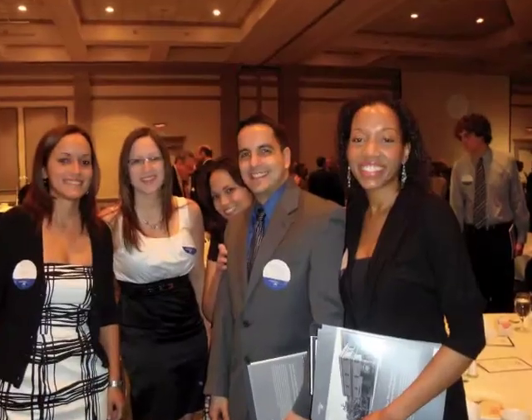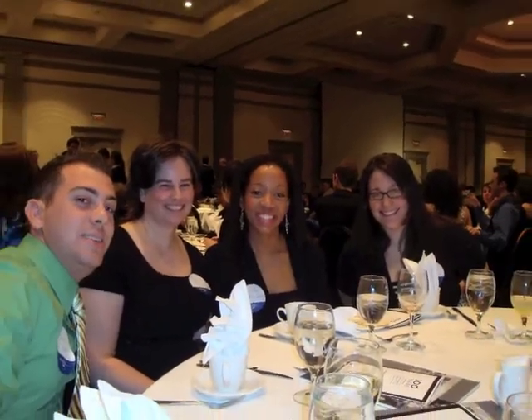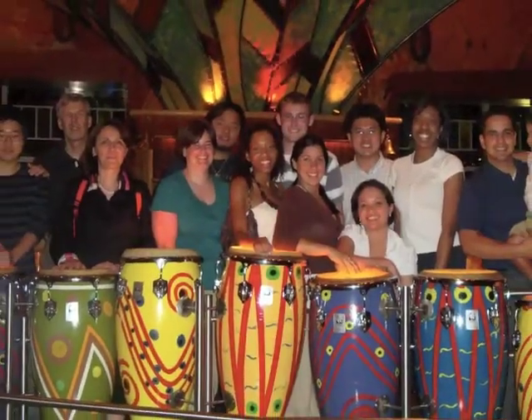We have a student organization here at the university, the Human Factors and Ergonomics Society, for which I'm the president. This is kind of our human factors family. We collaborate a lot together and try to plan activities for the department and support human factors students not only in the IME department but around the university.